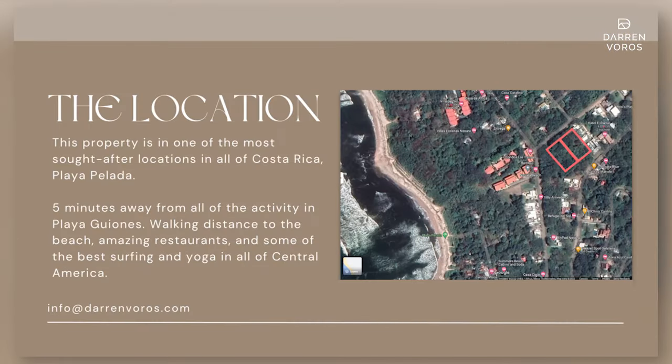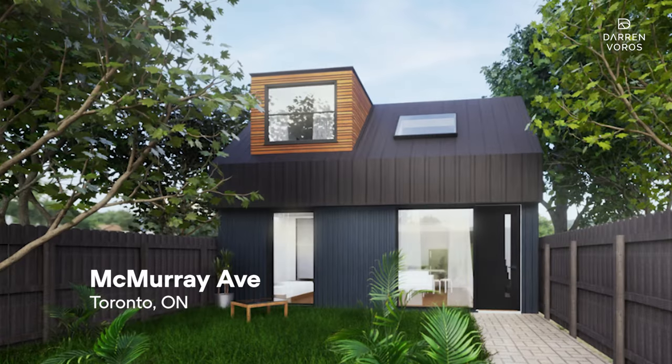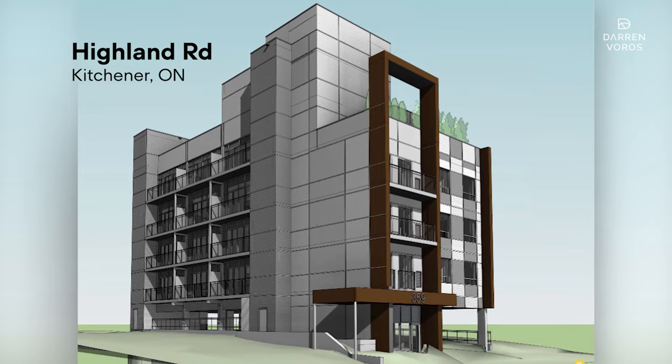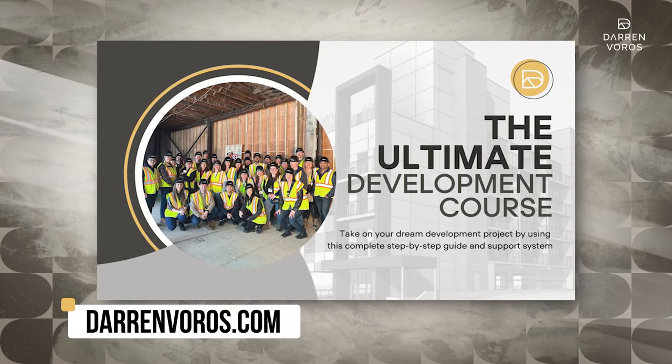Looking ahead, our next steps are clear. We're gearing up to sell the units and begin construction. We hope to break ground in the coming months and aim to complete the project in 14 to 18 months. If you're interested in learning more about this project or any of our others, make sure to subscribe to the channel — we have four projects beginning construction this year and I plan to chronicle each one on a weekly basis. If you're looking to become a developer yourself, check out my course at darrenvoros.com. Thanks for watching, and I'll see you on the next video.